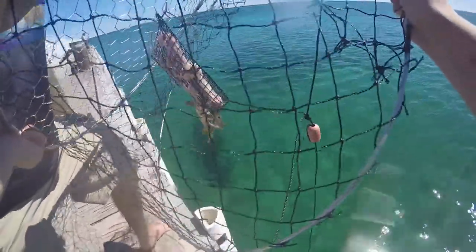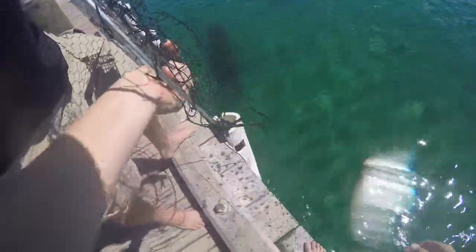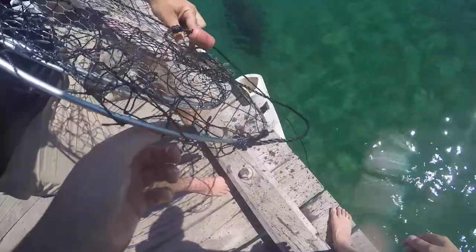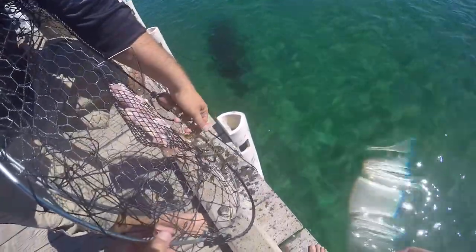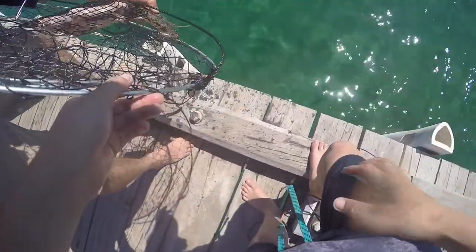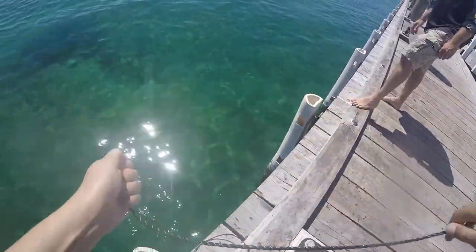He's holding on to the food — you just gotta let it go buddy. It's good food, but if you're bigger there's a crab in there.